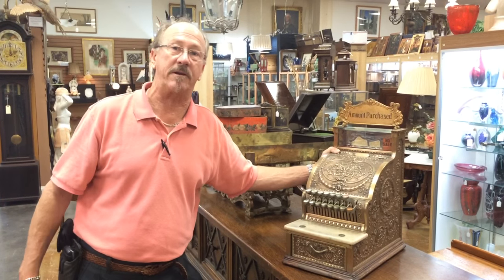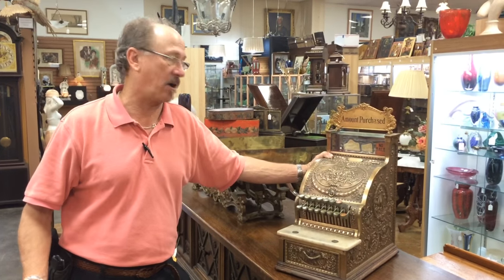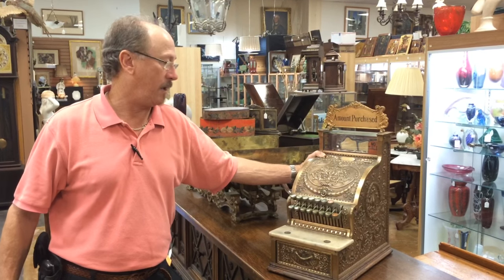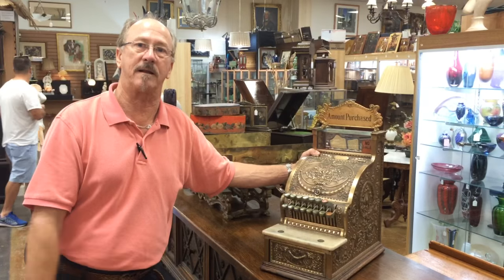We're very proud to have it here at Gannon's Antiques. It could be yours. Visit us online or visit us in person. Remember, we're always looking for beautiful artifacts like this.